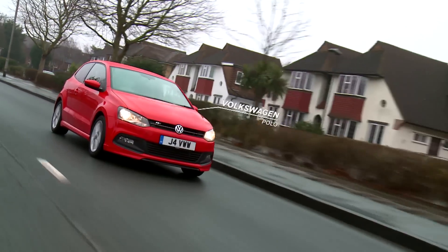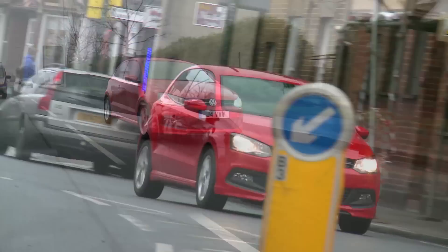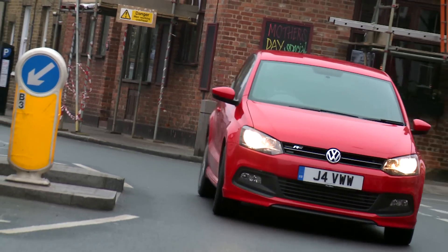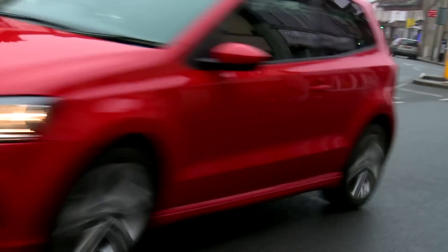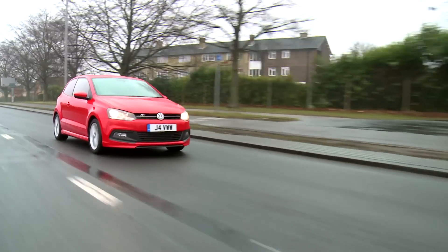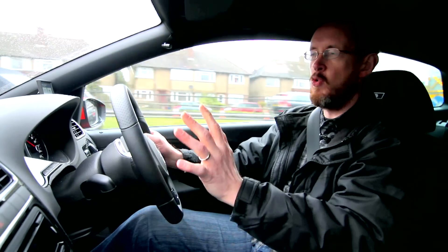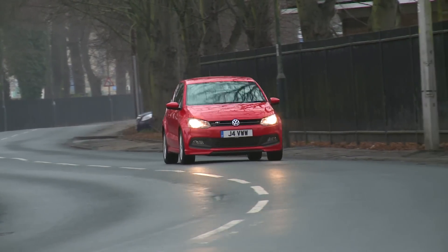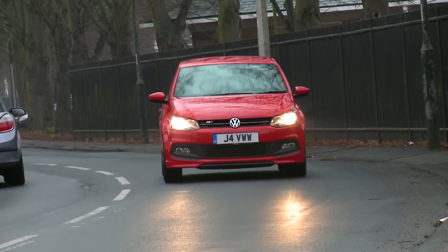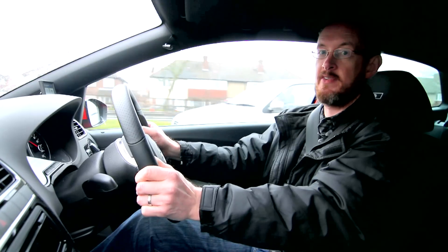Modern superminis like the Volkswagen Polo have to be all things to all people. Naturally, they have to be nice and easy to drive around town, but they also need to be able to take longer journeys in their stride, as well as coping with the demands of drivers coming to a car of this class from something bigger and probably more expensive. The Polo is perfectly positioned to do all of that. In terms of style and quality, it's very much a mini Golf, and there's no better hatchback to mimic than this car's big brother.